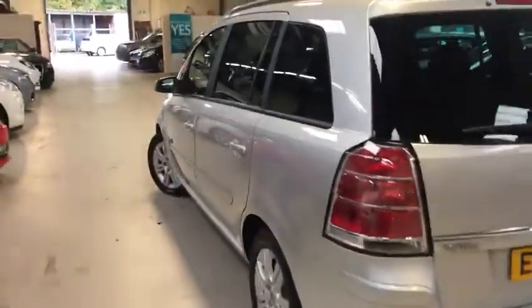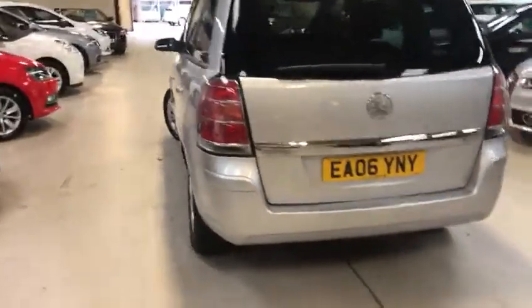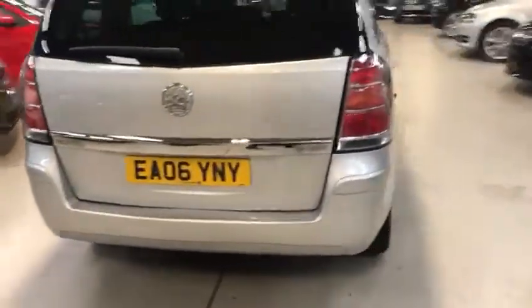It's metallic silver with privacy glass — just a lovely example for a 2006.